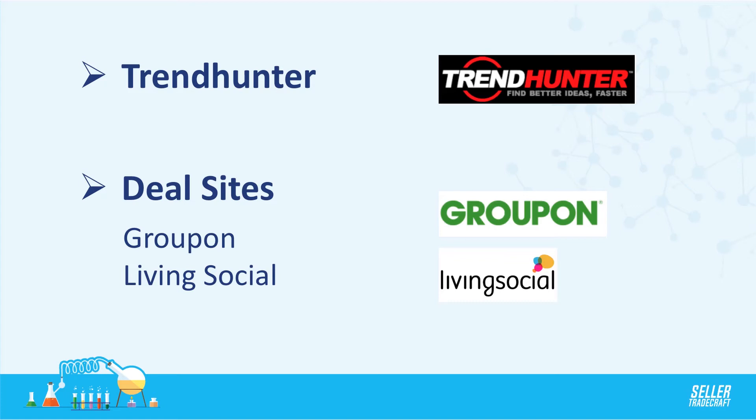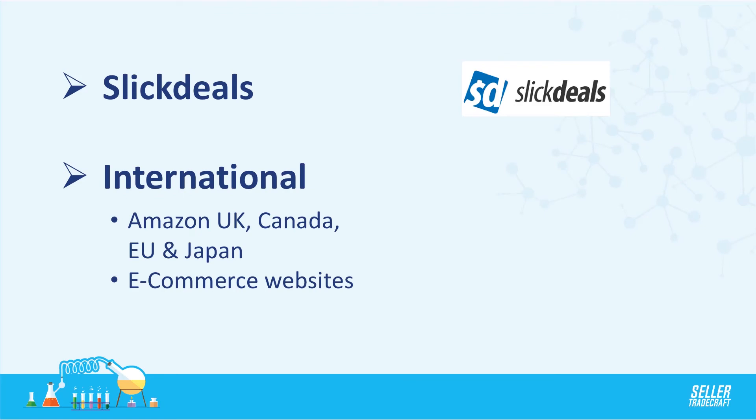There are deal sites like Groupon and LivingSocial. A lot of people don't know that Groupon Goods is a huge growing area — they have a whole buying team really focused on expanding into physical products, making it a great place to find private label ideas. There's also Slick Deals, which does a lot of promotions in a Reddit-style format where the best deals rise to the front, showing you demand for specific products.